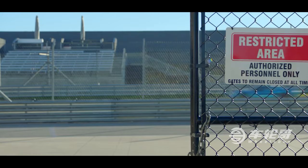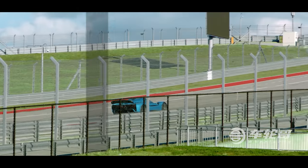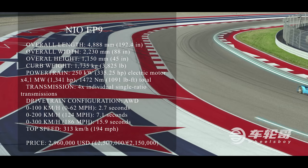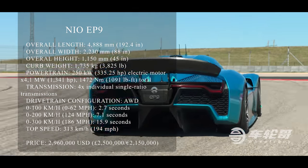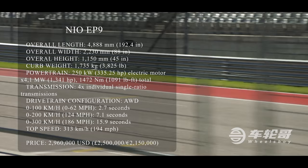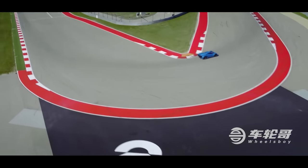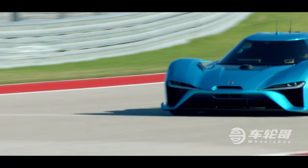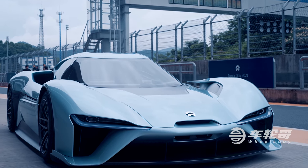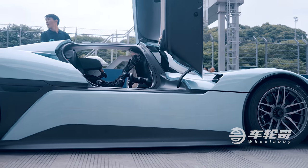Even five years after its debut, the specs of the EP9 are still highly impressive. Each of the supercar's wheels has its own 250-kilowatt electric motor and single-ratio transmission, from which the grand total of one megawatt or 1,341 horsepower is derived. Torque isn't bad either, at 1,472 newton meters or 1,091 pound-feet. At peak power, the EP9 can accelerate from 0 to 100 kilometers per hour in 2.7 seconds, and on to a top speed of 313 kilometers per hour. These are customer cars, and NIO limited us to power level 2 out of 5.